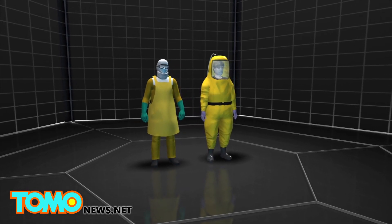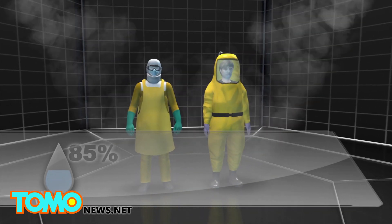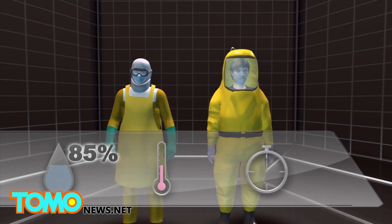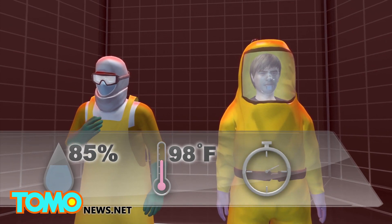The designers put a person wearing the new Ebola suit and another person wearing the standard Ebola suit in a room with a temperature of 98 degrees Fahrenheit and 85% humidity. The new suit allowed the wearer to breathe normally, while the person in the old suit felt unwell within minutes.